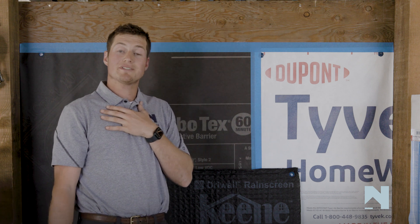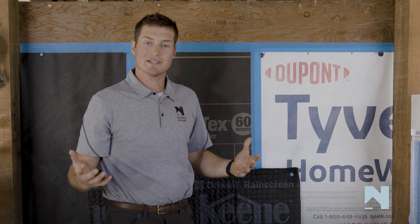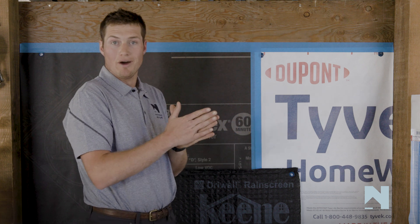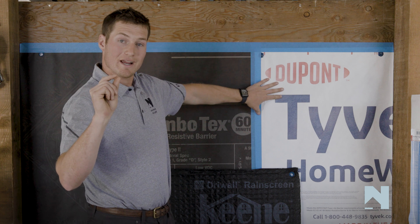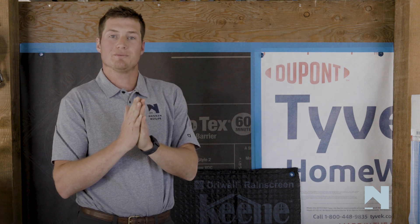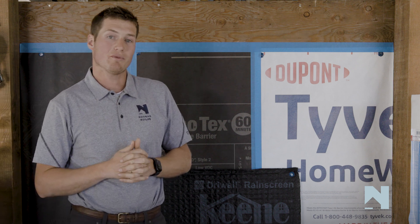Here at Noonan Builds, I'm always going to encourage you guys to move towards the rain screen with a bona fide drainage space, because that's the best way to build. On all of our projects, where we can, we will use a rain screen — because we know, and science has proved it, that when you do have this 3/16ths air gap, the water will just travel right behind the back of the cladding and almost doesn't even interact with the weather-resistive barrier. So please, always take that next step forward and use these high-performance products.